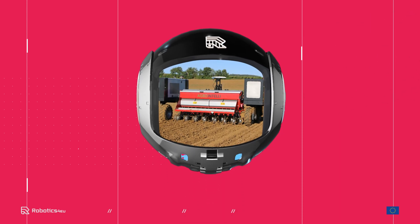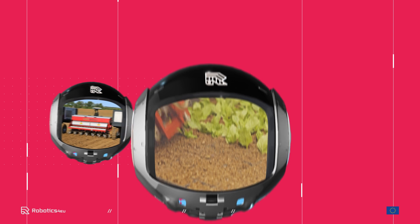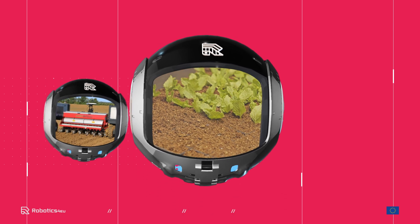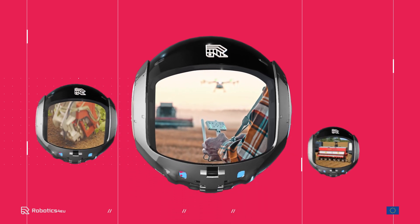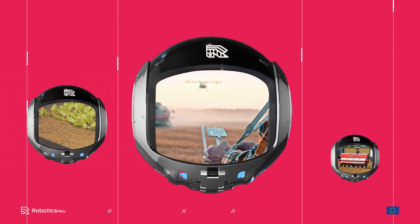Also in agriculture, robots are widely used. Here, robots are used to solve multiple tasks in the field, like weeding, seeding, harrowing and spraying. And drones are used to monitor fields or spread fertiliser to targeted areas.